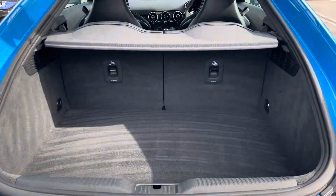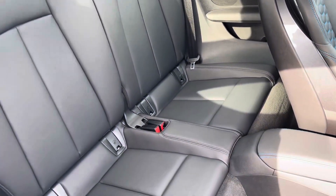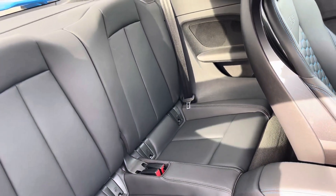In the boot space, it definitely does not disappoint — it's really huge, perfect for those bigger shopping trips. In the back of the car you can actually fit two passengers in too, with ISOFIX points as well.